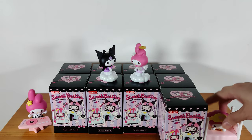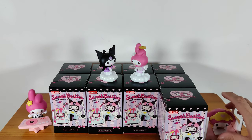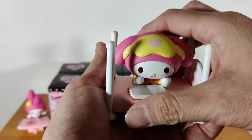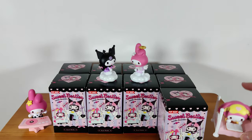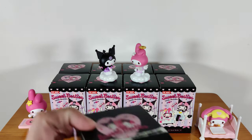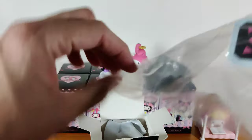This My Melody is lying on her bed with her book. She won't fall off. I think I need a bigger display space for these — the accessories are bigger than expected, especially the bed. This is a lot of accessories.